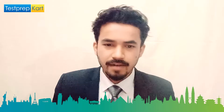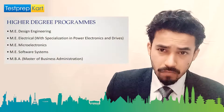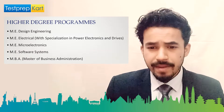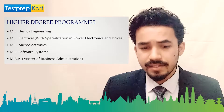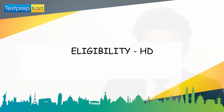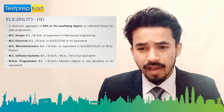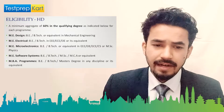Now let's move to the higher degree programs. The specializations are ME in Design Engineering, ME in Electrical Engineering, ME in Micro Electronics, ME in Software Systems, and MBA. For higher degree programs, the eligibility criteria require a minimum of 60% in your qualifying degree — that is, your bachelor's degree.